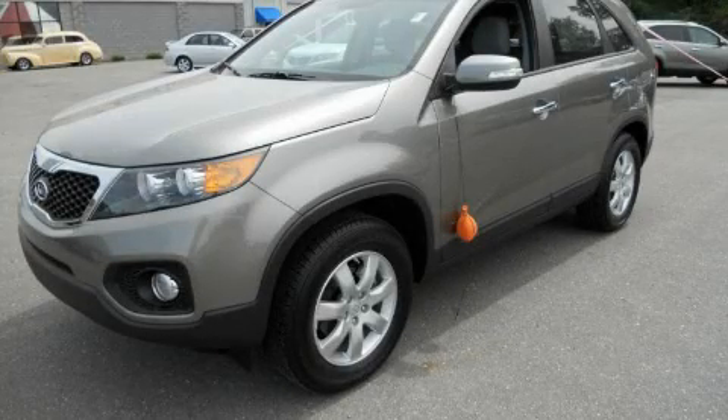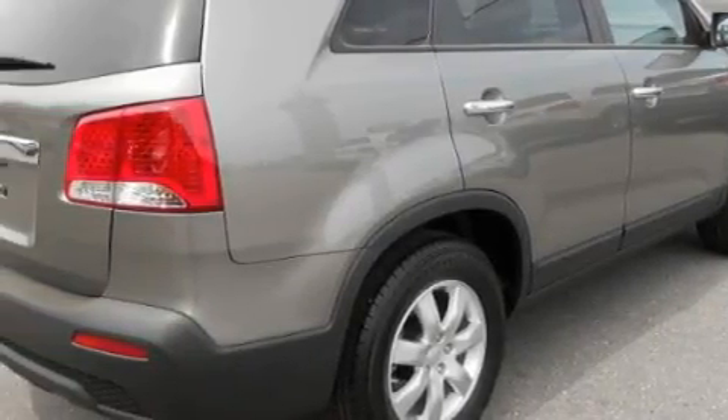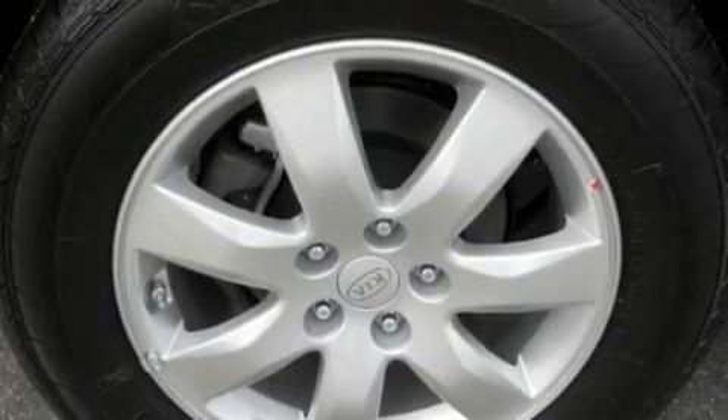This is a brand new 2011 Kia Sorento — safety, space, and comfort. It features a 2.4-liter four-cylinder engine and an automatic transmission. With an EPA estimated rating of 27 miles per gallon on the highway, this vehicle does not compromise its fuel efficiency for size, comfort, or fun.